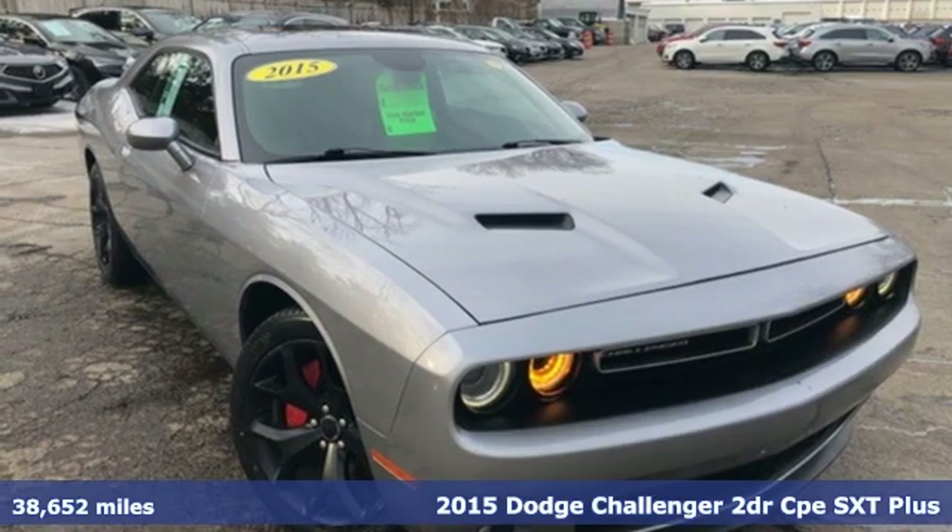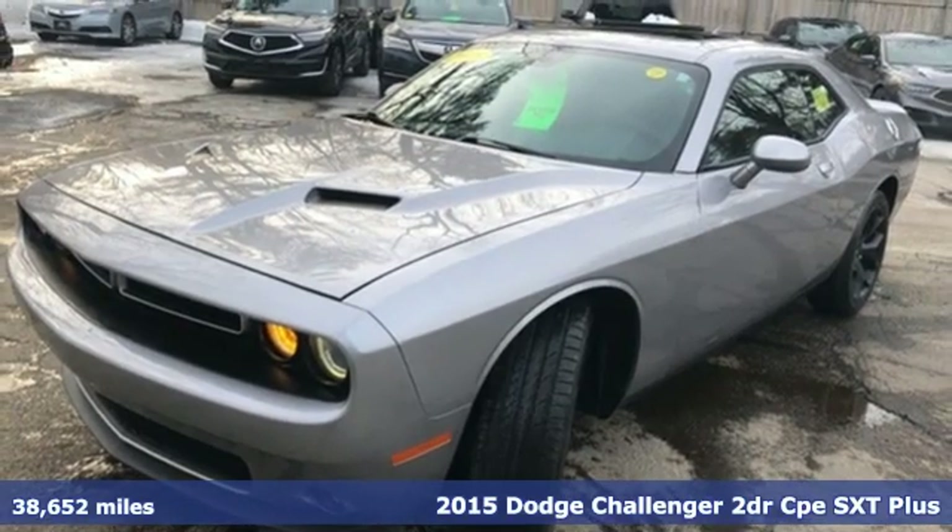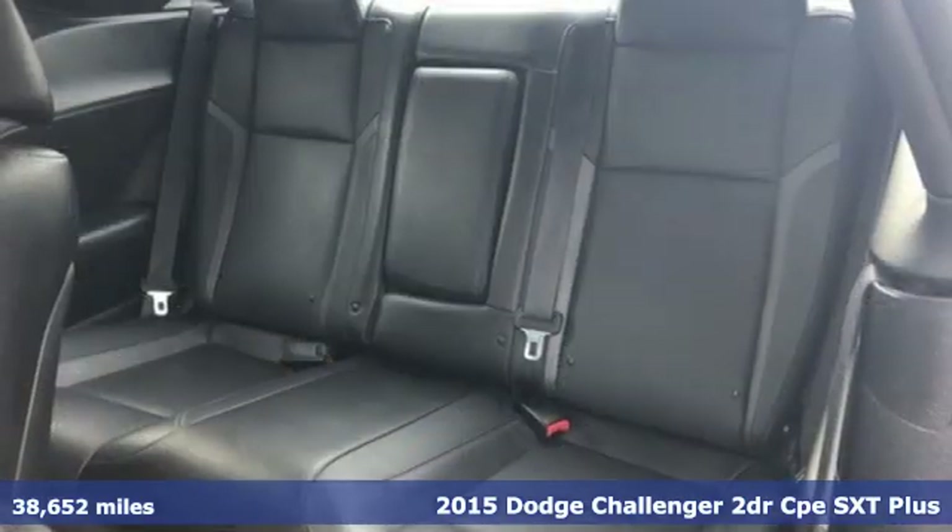It's a 2015 Dodge Challenger. Every Dodge delivers a signature thrill, and with features like these, every drive's a pleasure.